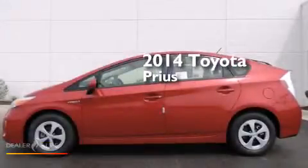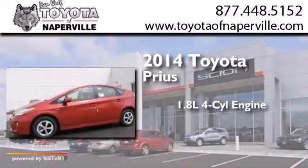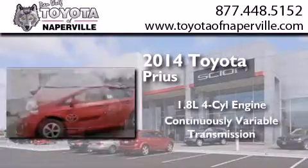This is a brand new 2014 Toyota Prius. It features a 1.8-liter four-cylinder engine and a continuous variable transmission.